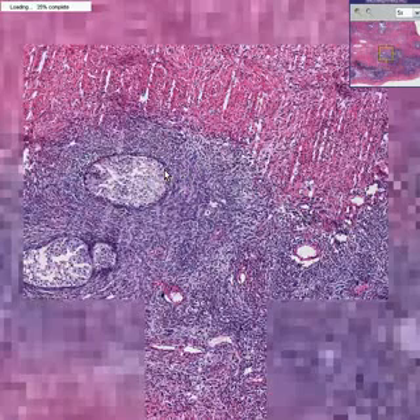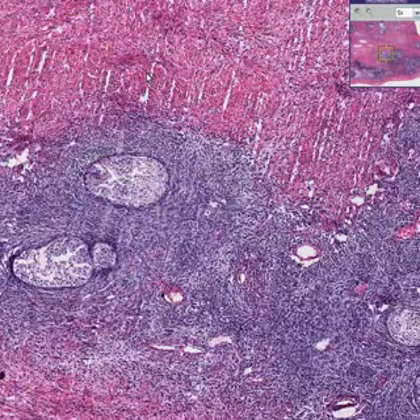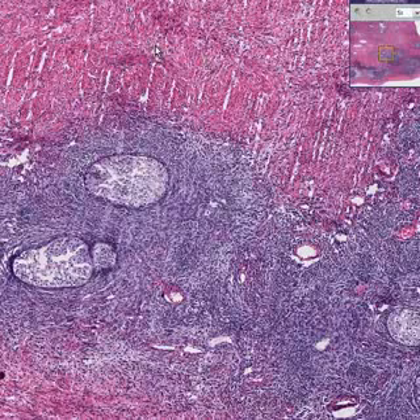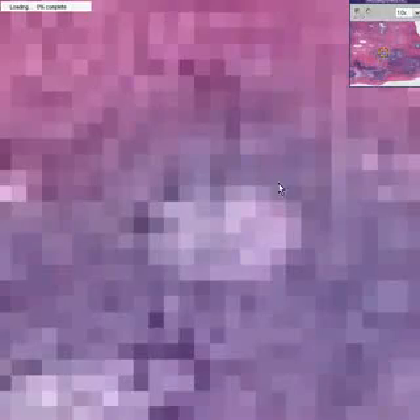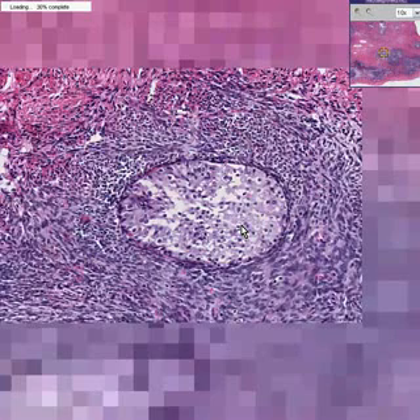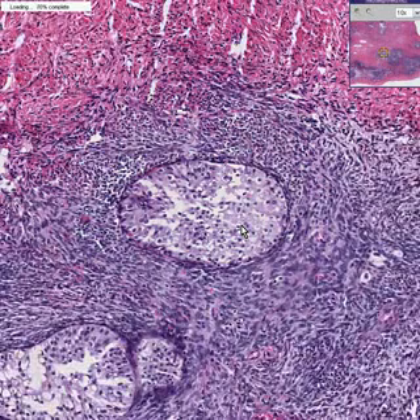These are the nests of tumor cells in question. Here are some fibrous stromal type cells surrounding them. And then here is more fibrous connective tissue with collagen and fibroblasts. This is a Brenner tumor of the ovary.